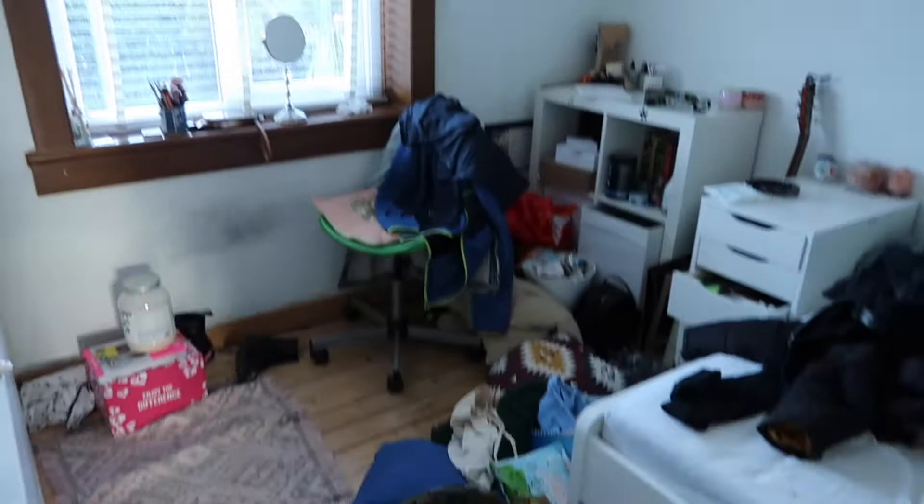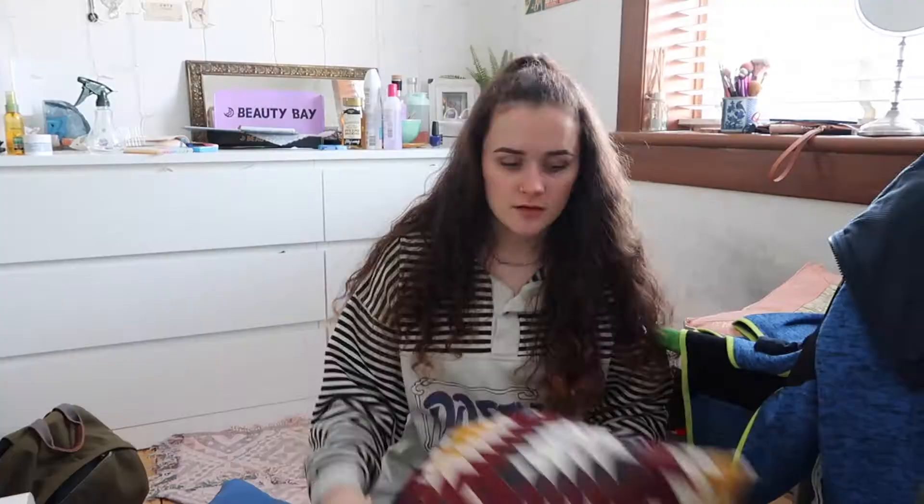As you can see my room is an absolute mess — it's just not a vibe. So the plan for today is to tidy this mess because it's not very nice, is it? First things first is to tackle this mess on the floor. Let's get on with it.